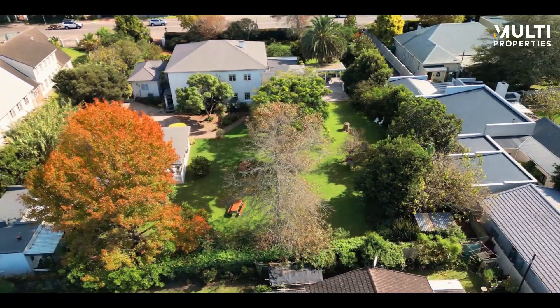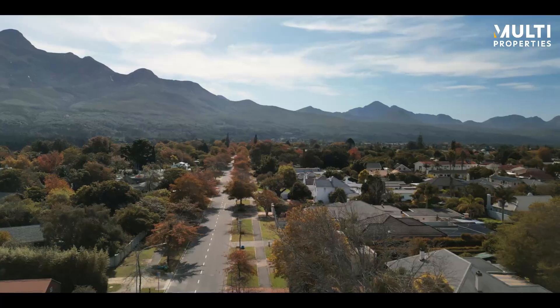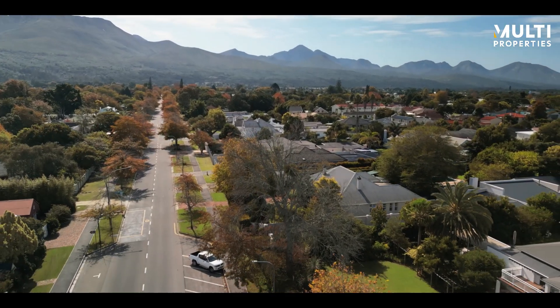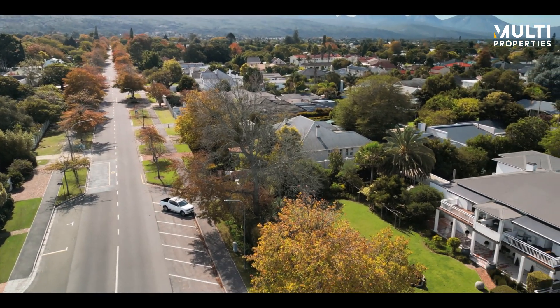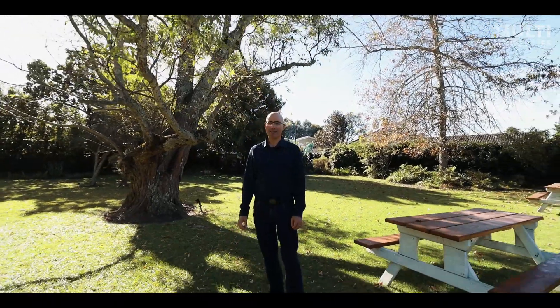Things to consider here: the size of this property is over 3,300 square meters, and this dwelling in total is more than 730 square meters. You've got a lot of replacement value here. And if you think of this location in George, it's very, very nice — there's not a lot like this.